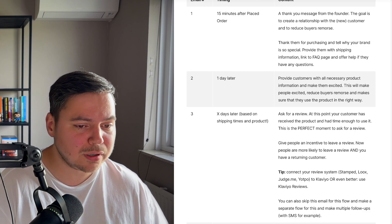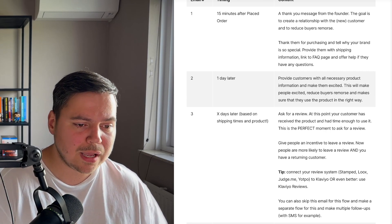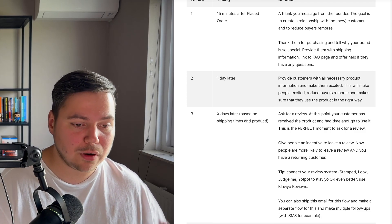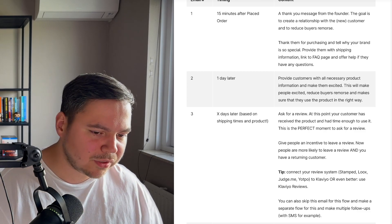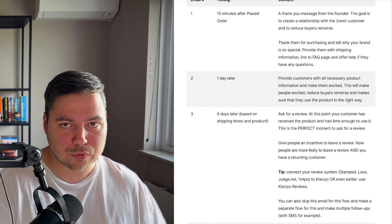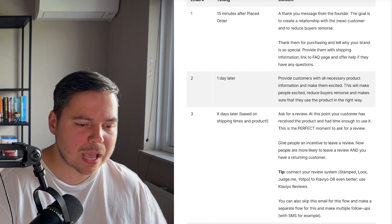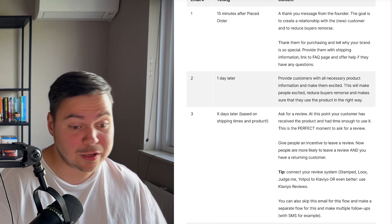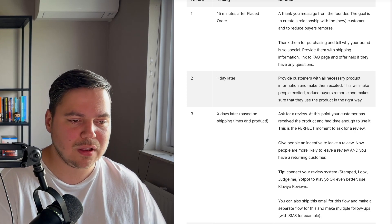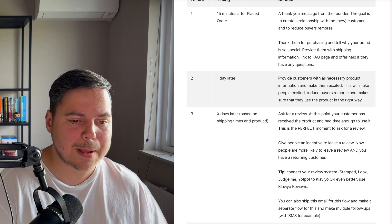Give people an incentive to leave a review — people are more likely to leave one, and you get a returning customer, so it's a win-win. Connect your review system — whether it's Stamped, Loox, Okendo, Yotpo, etc. — to Klaviyo via integration, or even better use Klaviyo Reviews, a new feature launched in summer 2023. You can also skip this email in the main flow and make a separate flow for review requests with multiple follow-ups including SMS messages. Whether to integrate it or separate it depends on your strategy and how important reviews are to you.